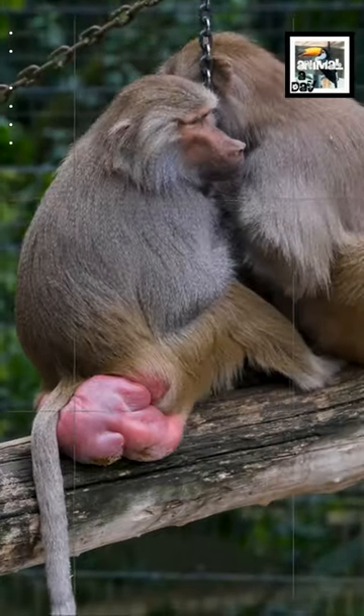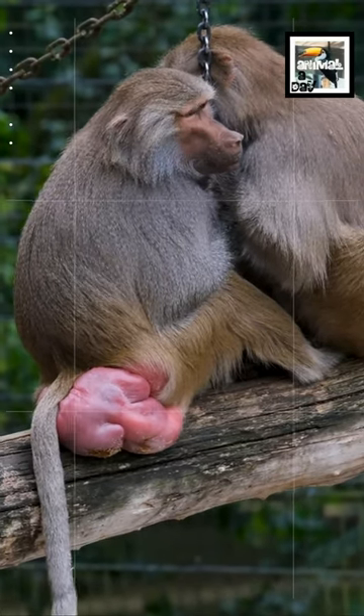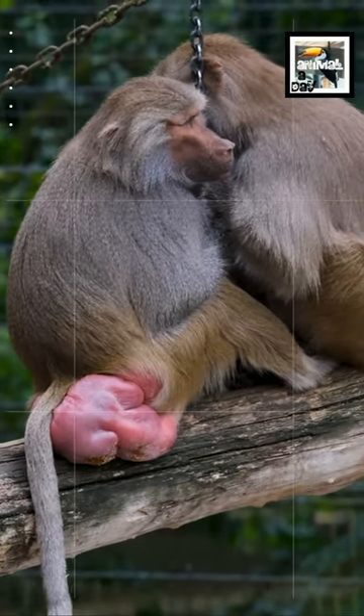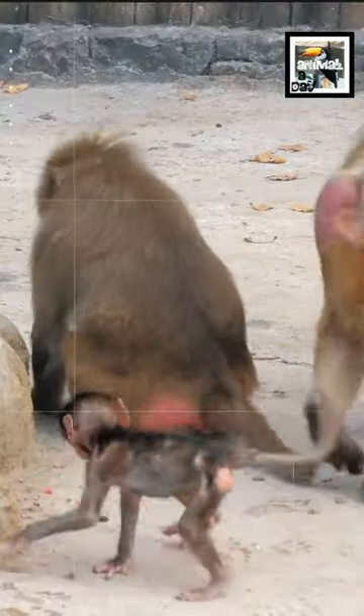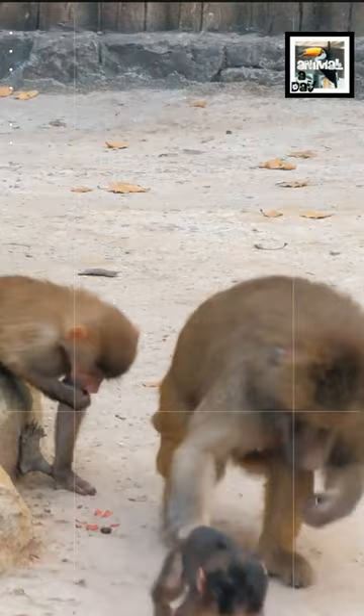Female baboons famously get bright red swollen butts. This shows male baboons that a particular female is ready to mate. It was once thought that the bigger and redder the behind, the greater chances of successful births and stronger babies.